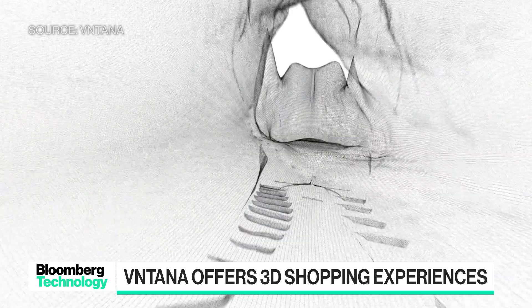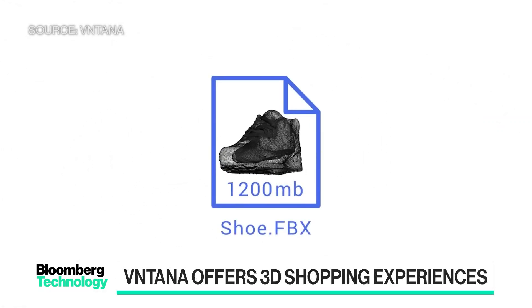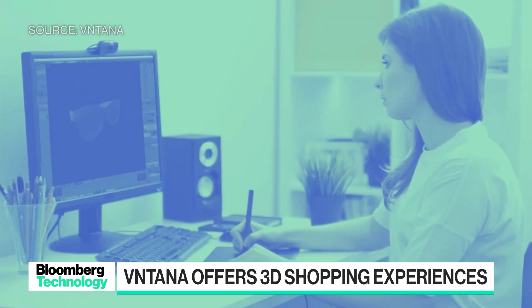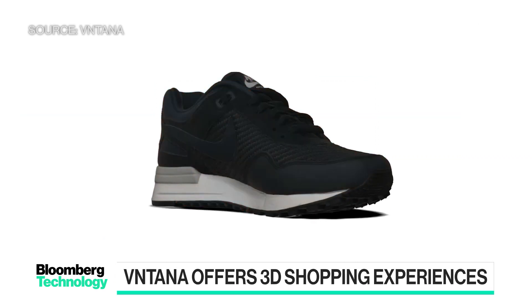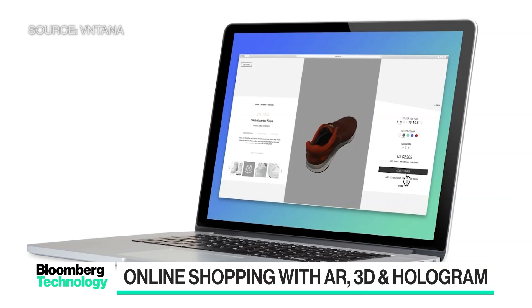The issue is, to date, it's been really expensive and time-consuming to create these types of 3D assets. So at Ventana, we built a robust content pipeline to significantly reduce the time by about 80%, helping companies save time and money in creating and distributing these 3D assets.